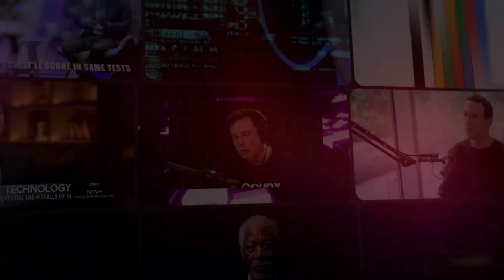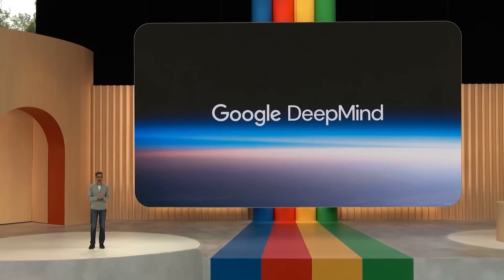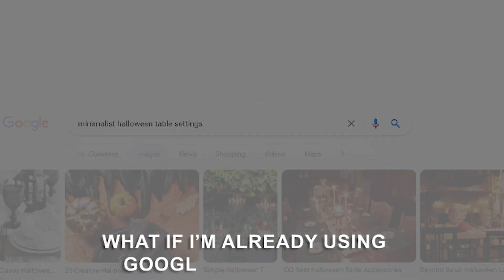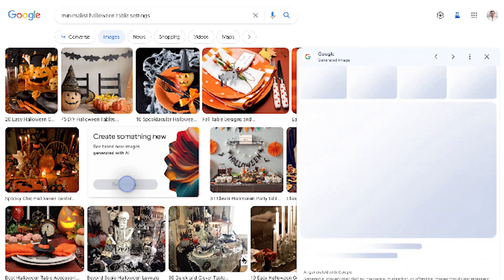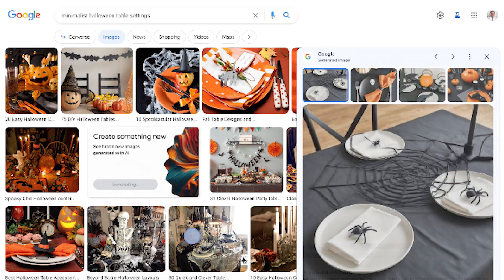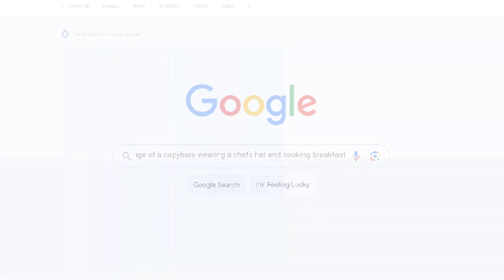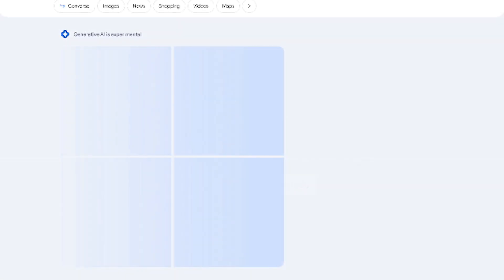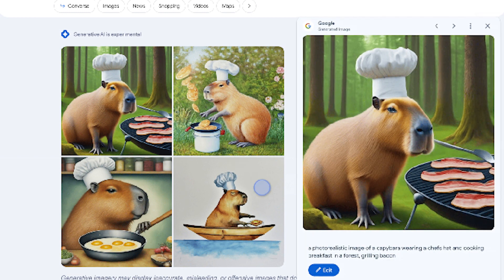We've done a video on this Imagen model already, and if you haven't seen it, you need to — it's pretty insane. Now, if you're already using Google Image Search, good news: this feature is also baked right into that experience. If you're scrolling through and not finding the image you're after, you'll see a prompt box pop up giving you the option to create your own image right there and then. Imagine the possibilities for content creators, graphic designers, or anyone in need of very specific images. No more stock photo compromise.